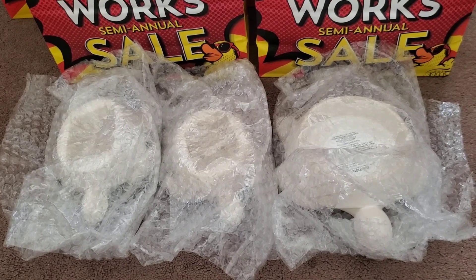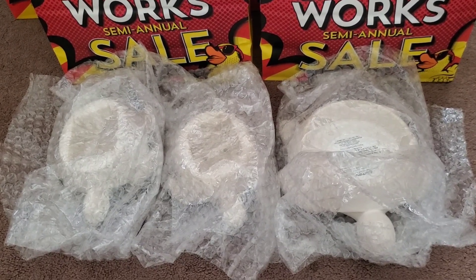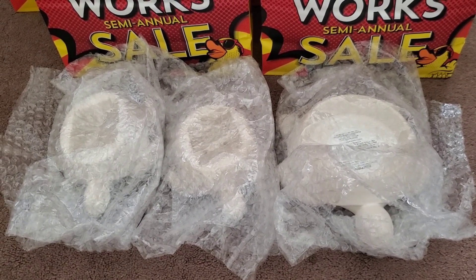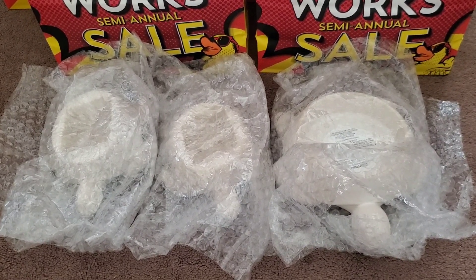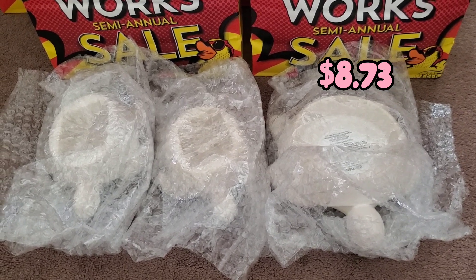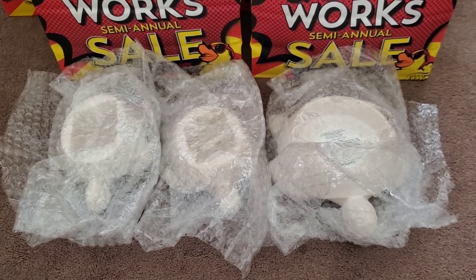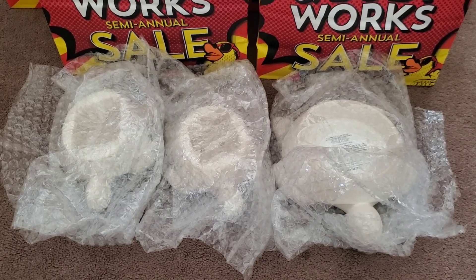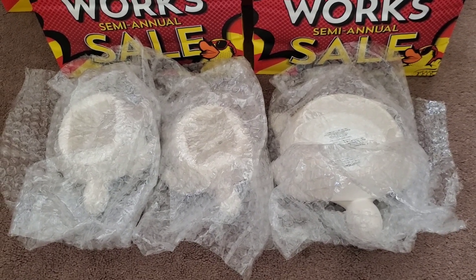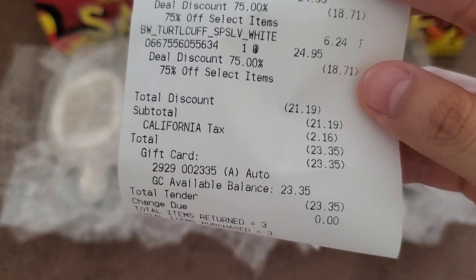I previously bought these items on June 15th at 50% off, and the 14-day price adjustment window meant the last day would have been June 29th. The candle holder was previously $17.47 and I ended up getting it for $8.73. The two silk holders were previously $12.47 each at 50% off, and I ended up getting each for $6.23. I paid previously with a Visa gift card from a rebate, but I asked if I could do store credit and they gladly did. I ended up getting back a total of $23.35.